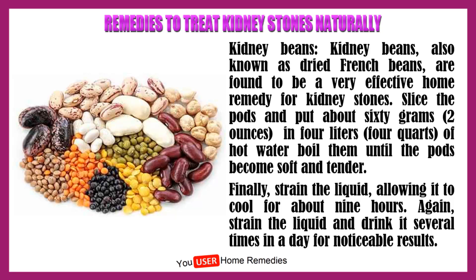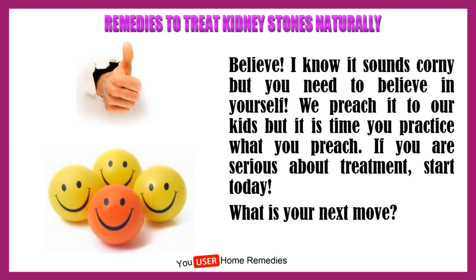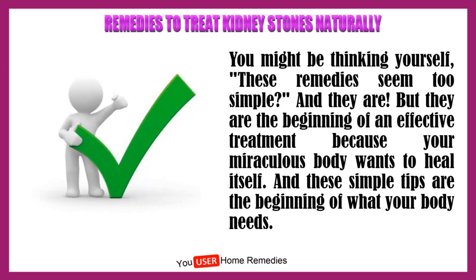Believe. I know it sounds corny, but you need to believe in yourself. We preach it to our kids, but it is time you practice what you preach. If you are serious about treatment, start today. These remedies seem too simple, and they are. But they are the beginning of an effective treatment because your miraculous body wants to heal itself. And these simple tips are the beginning of what your body needs.